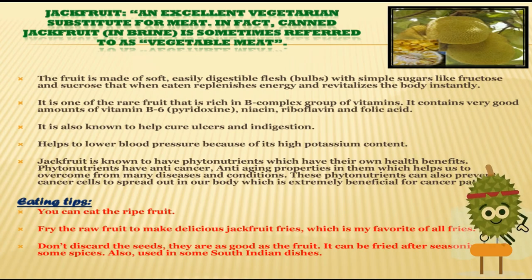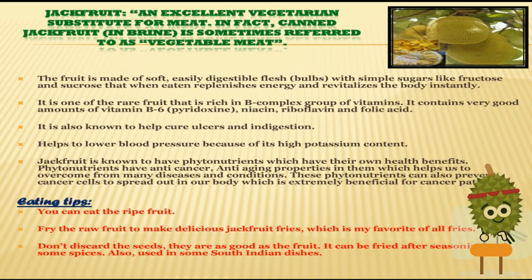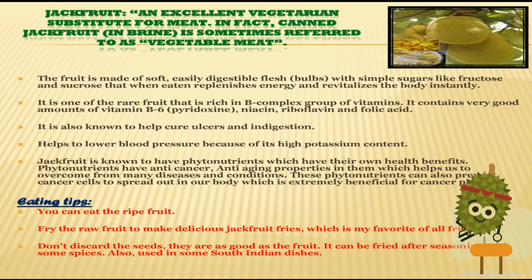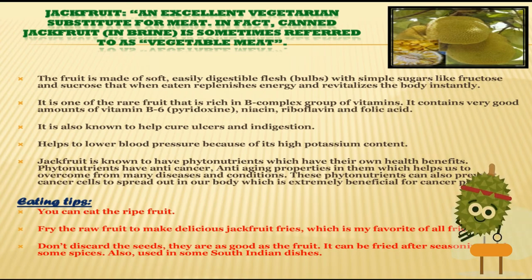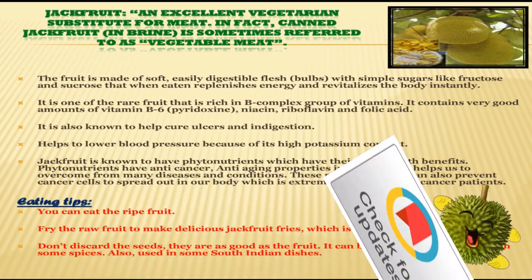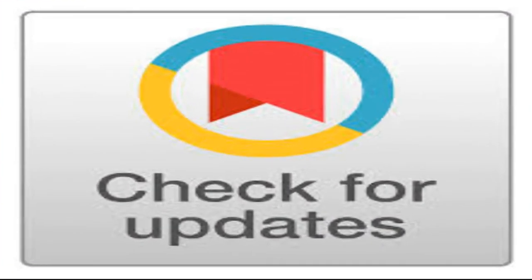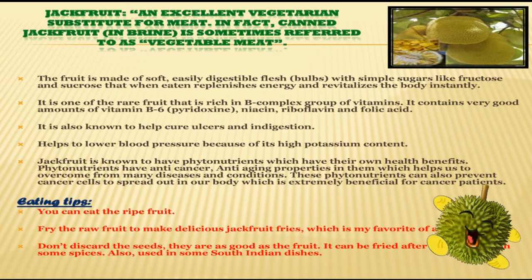The fruit is made up of soft, easily digestible flesh with simple sugars like fructose and sucrose that, when eaten, replenish energy and revitalize the body instantly. It is also known to help cure ulcers and indigestion, and it helps to lower blood pressure because of its high potassium content.